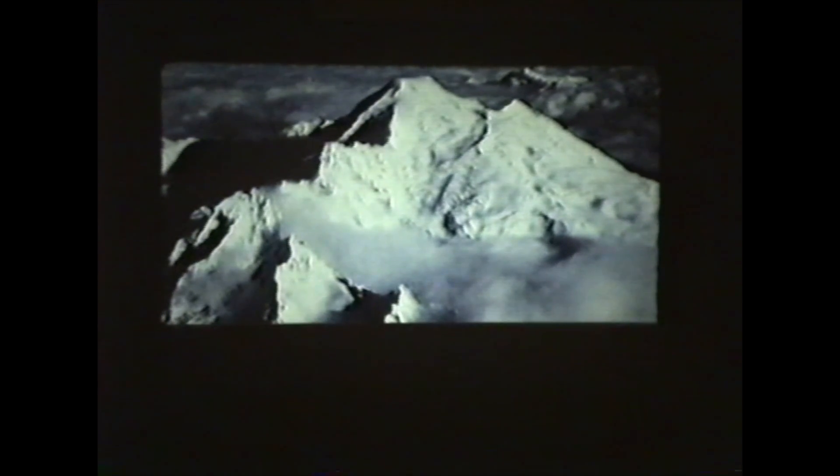That was Devils Postpile National Monument in Eastern California — the same step-like columns made by basalt cooling. It's a unique one. Now let's go to the intermediate category — about 60% silica.